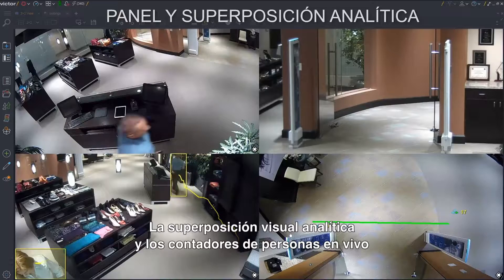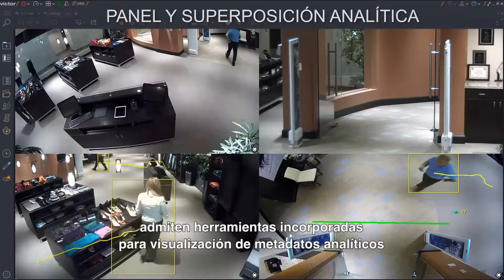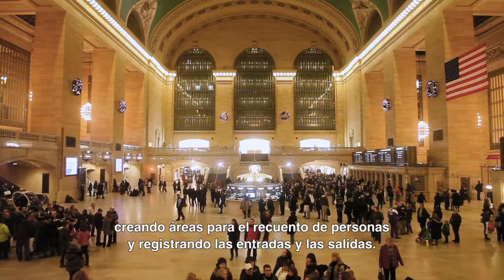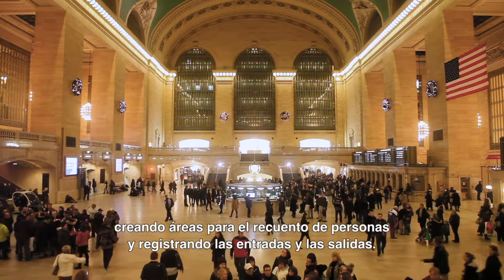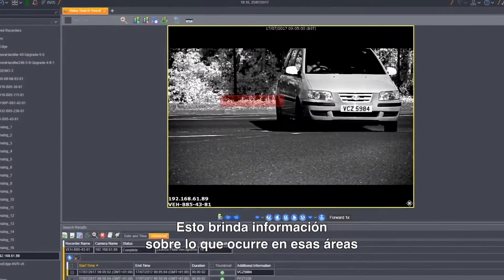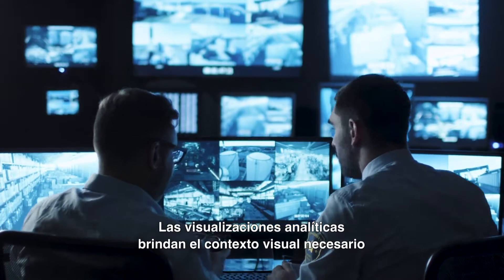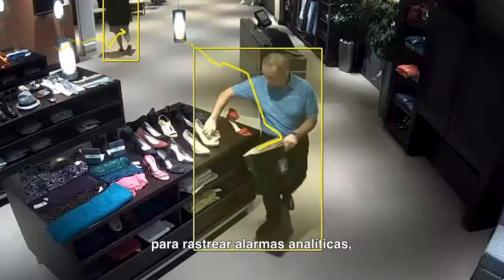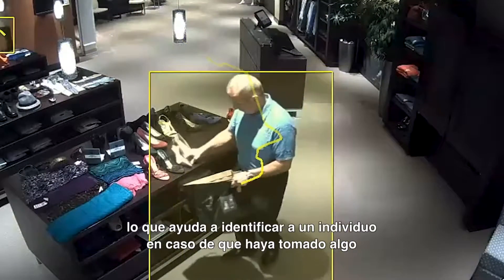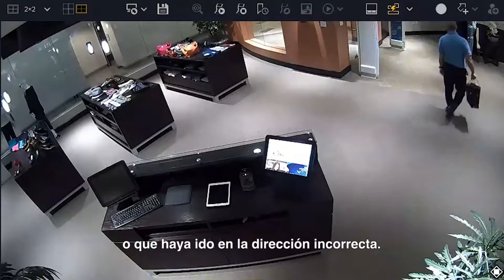Analytic visual overlays and live people counters allow built-in tools for video analytics metadata visualization by creating people counting areas and tallying entry and exit to those areas. This creates insight into area operations beyond standard surveillance. Analytic visualizations provide the visual context needed when tracking analytic alarms, making it easy to identify who may have removed an item or momentarily went the wrong way.